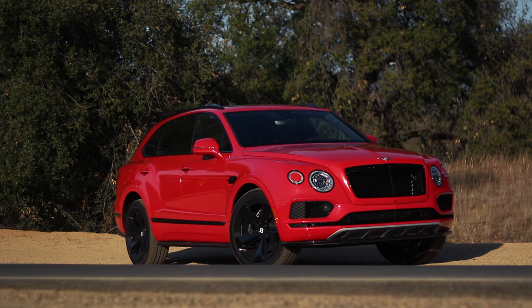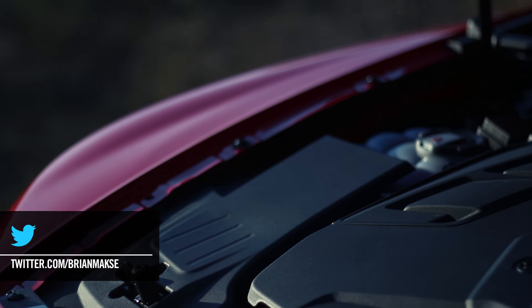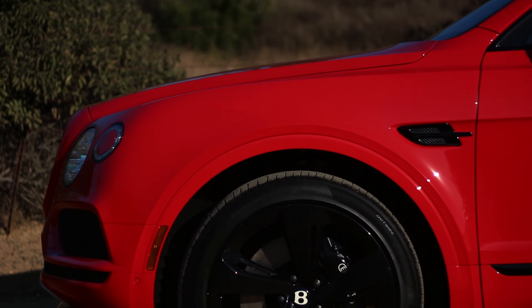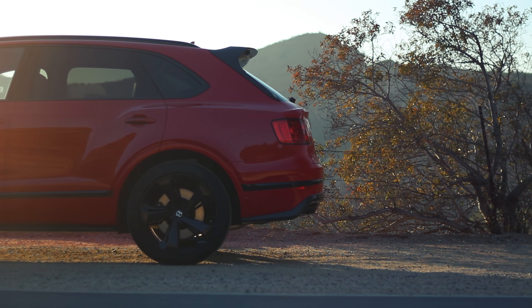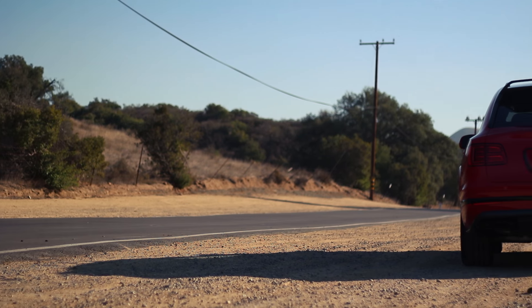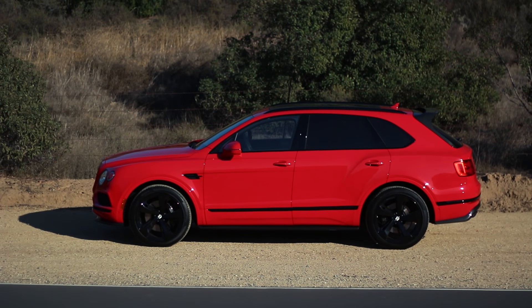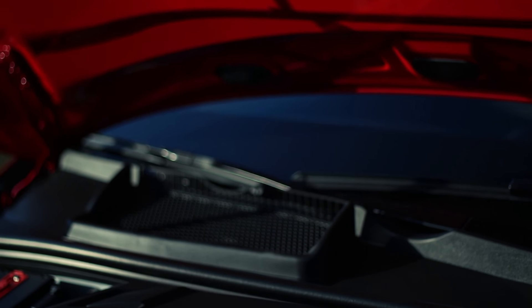When the Bentayga was introduced, the only engine you could spec was the mighty twin-turbocharged six-liter W12. But the thing about the V8 model isn't that it costs less — which it does — or that it's more frugal. The real difference is that it's a touch more sporting than the W12. Consider that the V8 is roughly 100 pounds lighter than the W12. You could argue that's not meaningful when this thing weighs over 2 tons, but you'd be missing the point. Not only is that weight situated high in the vehicle, but it's hanging out over the front axle. So the Bentayga V8 has a nearly 3% more neutral weight distribution and an inherently lower center of gravity.